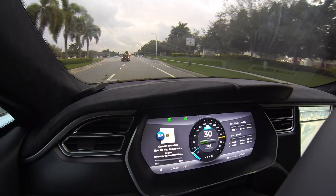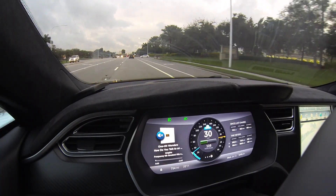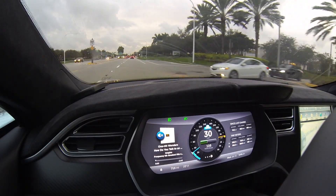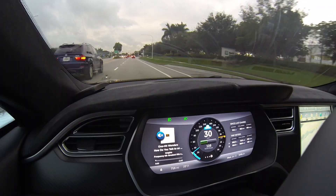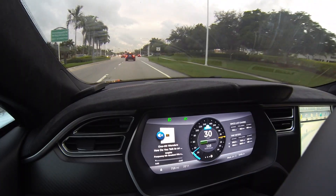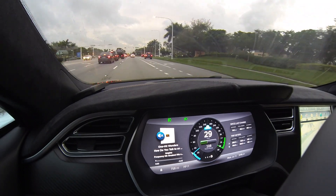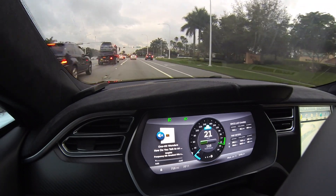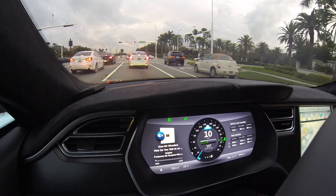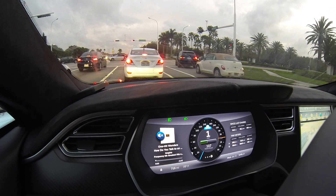Here we are again on the cruise control. We're coming up to a stoplight with a car in front of us this time, so this car should stop by itself. So here we come — the car is braking itself to a complete stop. We'll show you how close it gets here. That's a pretty good, comfortable distance there.